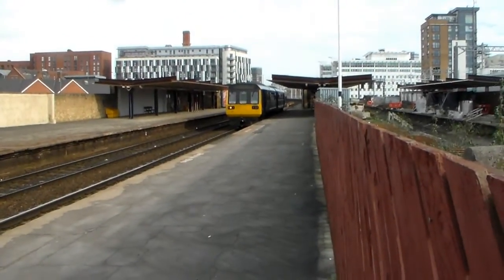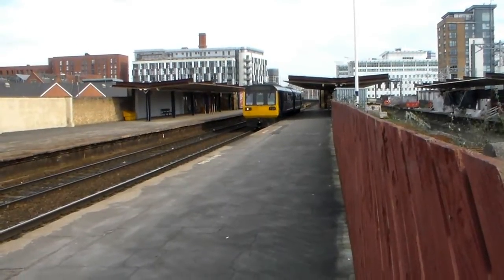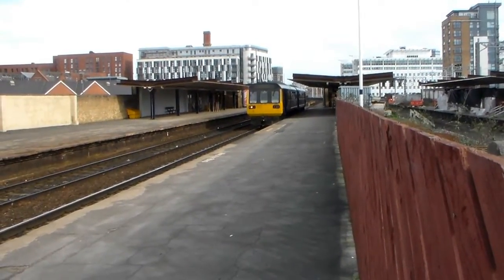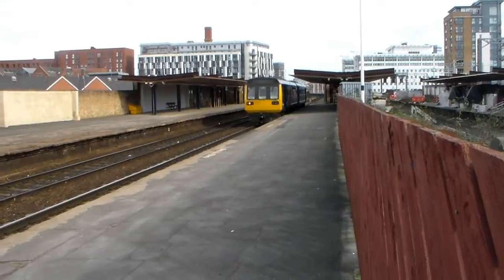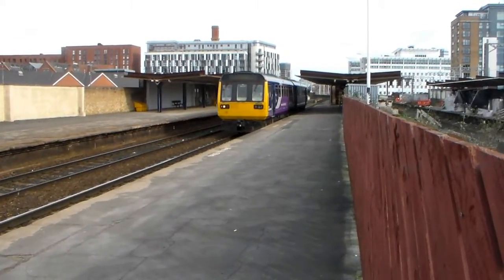Next up, the 11:36 Northern service from Todmorden to Wigan Wallgate via Walkden, unit 142058.